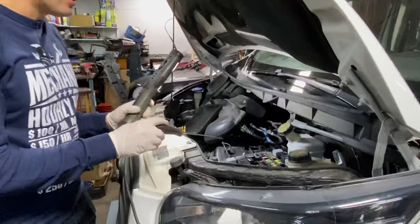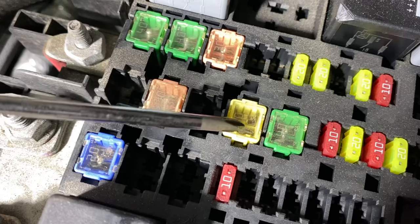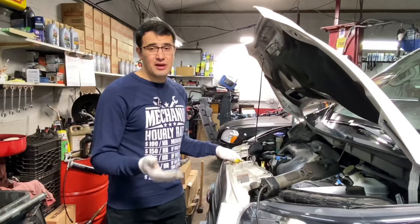There are three fuses related to the coolant fan. One is here — the 4A green one — related to the coolant fan. The difference between a good fuse and a bad one: a good fuse looks clean with just a metal piece. But on the fan-related fuse, you can see something like a bubble in the middle of the fuse. This is a sign that this car will very soon have a problem with the cooling fan.